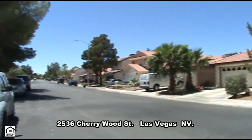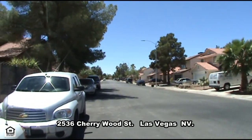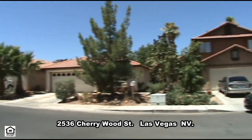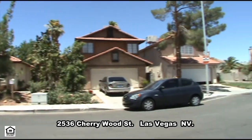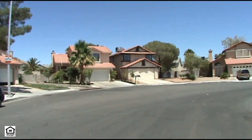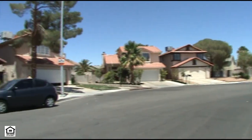A one-story house for sale on 2536 Cherrywood Street in Las Vegas, Nevada. This well-maintained home in the northwest part of the valley is conveniently located with shopping, restaurants, and U.S. 95 access nearby.